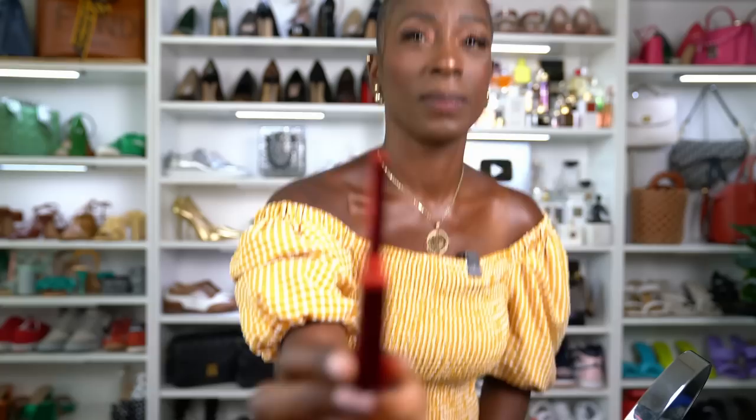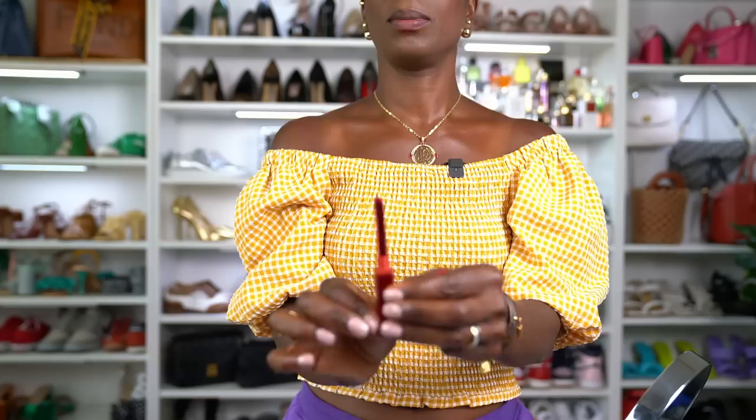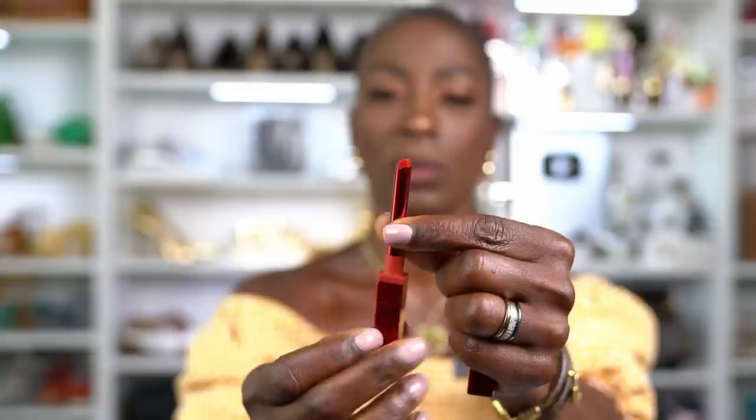Okay, that's off. Next we have Natasha Denona and the color is called Emilia. It says it is a crimson red with a cream finish, and it is $27 — that's steep. The packaging is pretty with a little magnetic closure, which I think is beautiful and innovative. The color looks to be a deep rich red, but that $27 price tag gives me pause.